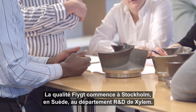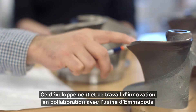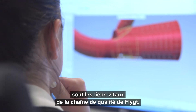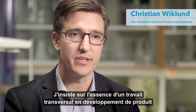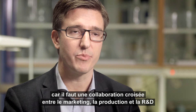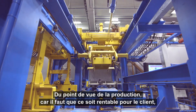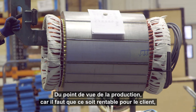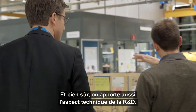Flight quality begins in Stockholm, Sweden, at Xylem's research and development department. This development and innovative work, as well as close cooperation with the production in Emmaboda, is a vital link in the flight quality chain. Working cross-functionally within product development is essential — we need a joint venture between marketing, production and R&D to get the optimal product, both from a cost-efficient production standpoint and by bringing in the voice of the customer from marketing, along with the technical aspects from R&D.